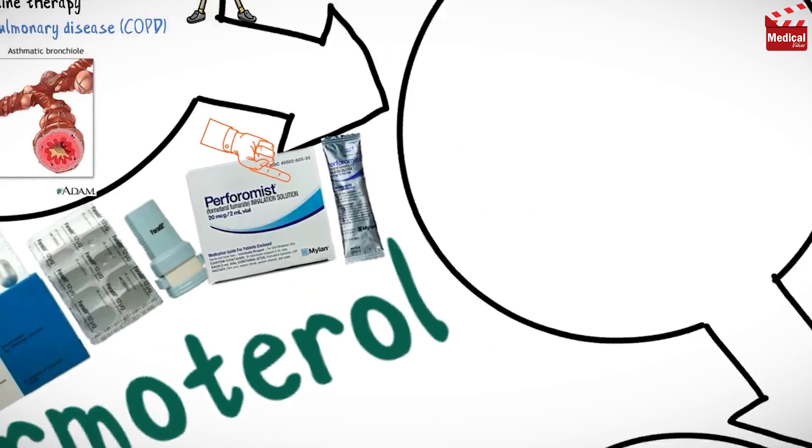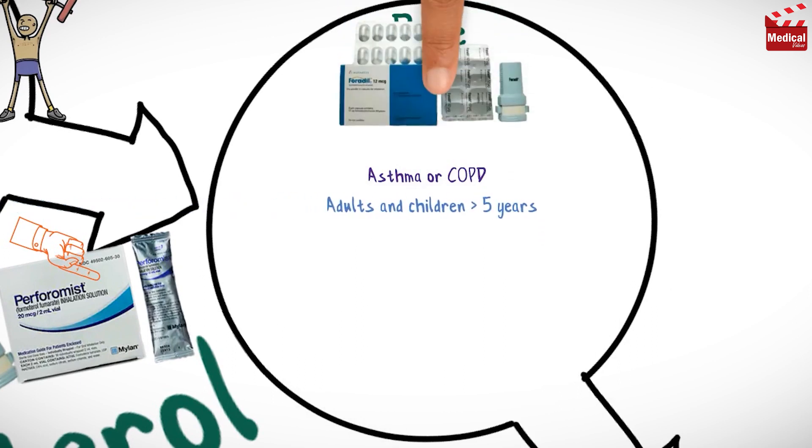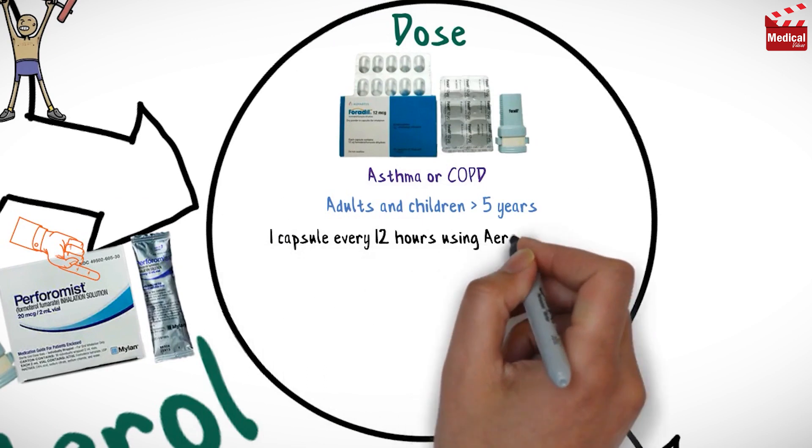The usual dose for asthma or chronic obstructive pulmonary disease for adults and children older than 5 years is 1 capsule every 12 hours using an aerolizer inhaler.